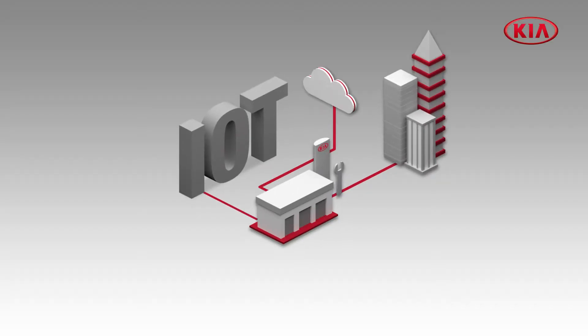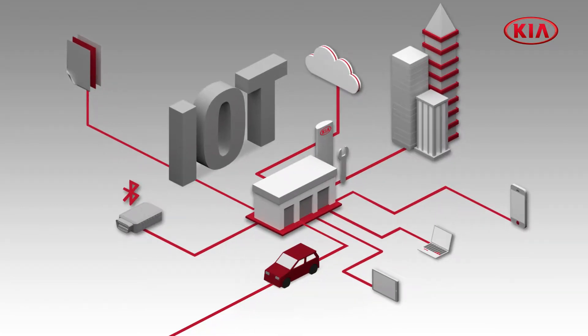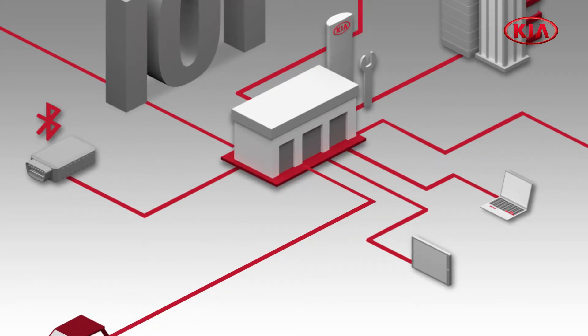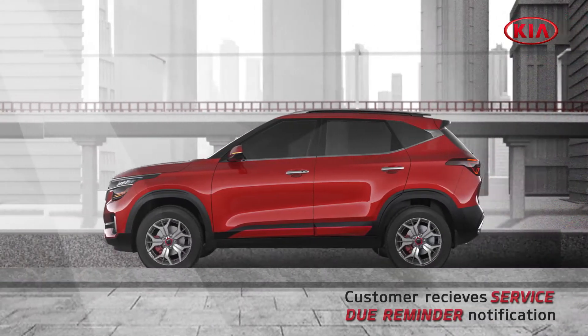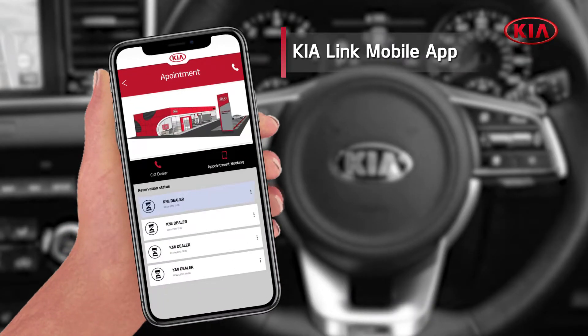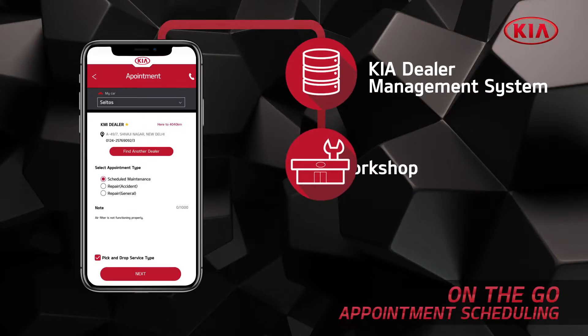In this journey, we will demonstrate how Kia Motors India's use of IoT technology will give their customers a state-of-the-art experience in after-sales. The customer receives a service due reminder notification on the Kia Link app, then books an appointment at their preferred dealer and notes the remarks of the problem in the car.